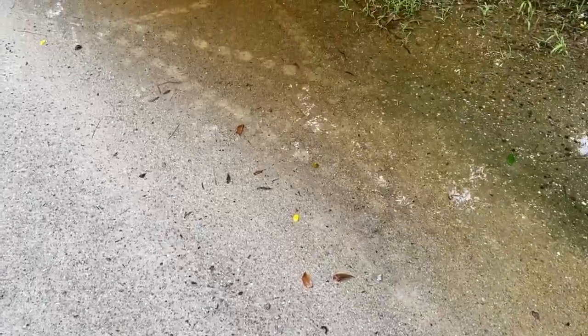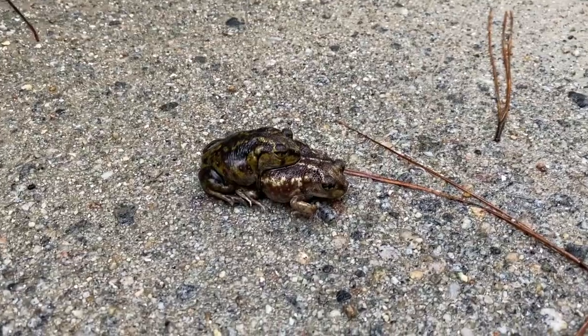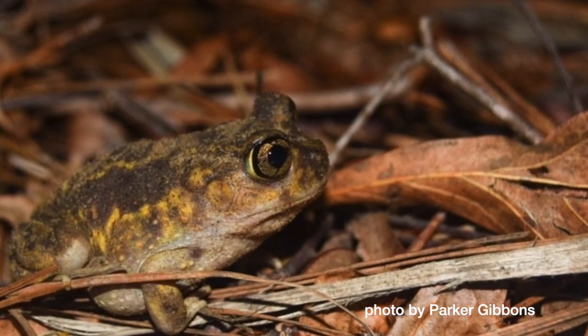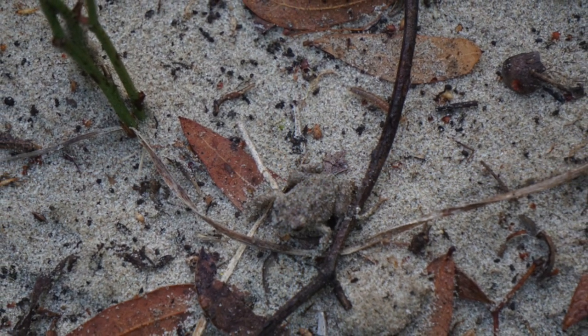You can see the footprints — really belly prints — that this pair has left in this puddle. The toads have a shovel-like digging projection on their foot which they use to dig themselves into the ground. They're nocturnal, spending most of their lives in underground burrows eating insects and other invertebrates.